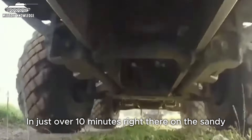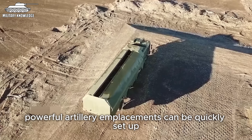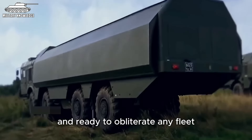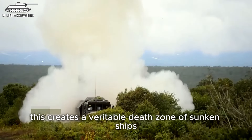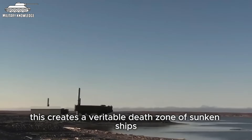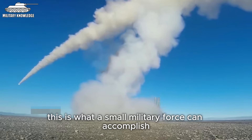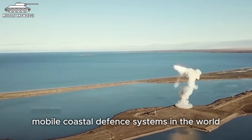In just over 10 minutes, right there on the sandy, windy coastline, powerful artillery emplacements can be quickly set up and ready to obliterate any fleet that dares to show its face within range. This creates a veritable death zone of sunken ships in the surrounding waters. This is what a small military force can accomplish when equipped with the most advanced mobile coastal defense systems in the world.